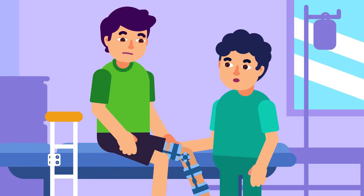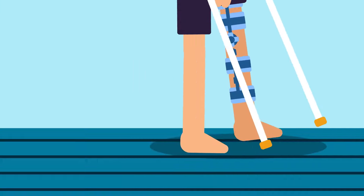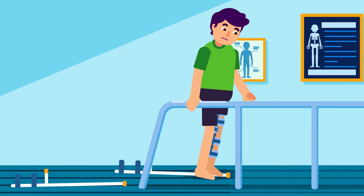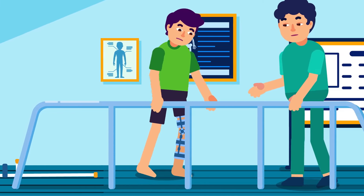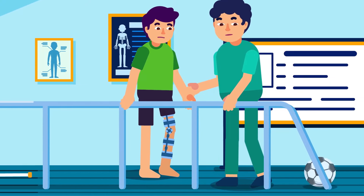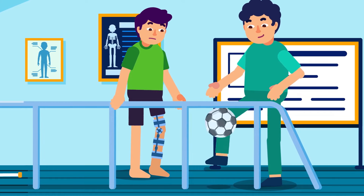The non-surgical treatments include using a brace to protect and stabilise your knee. Crutches are needed for a while to prevent your knees from bearing too much weight. Physical therapy can start as soon as the swelling goes away to promptly restore your knee's function and strengthen the leg's muscles. However, the damaged ACL disables your knee from returning to its former condition and swift movements.